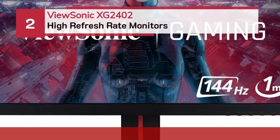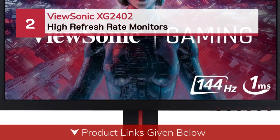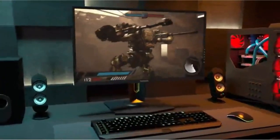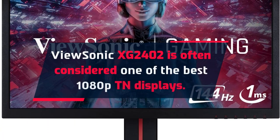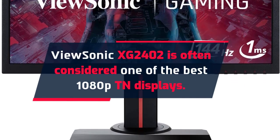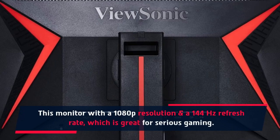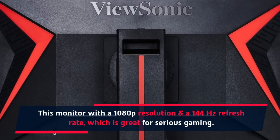Number 2: ViewSonic XG2402. The XG2402 is often considered one of the best 1080p TN displays. This monitor features a 1080p resolution and a 144Hz refresh rate, which is great for serious gaming.